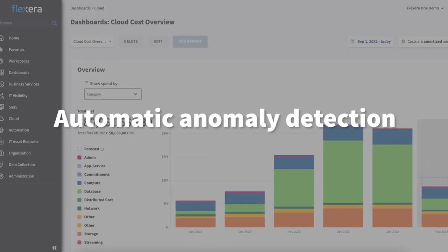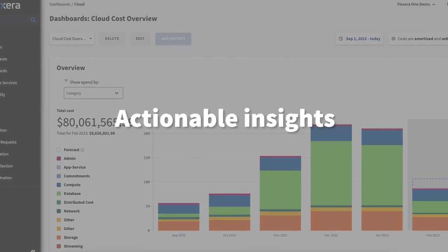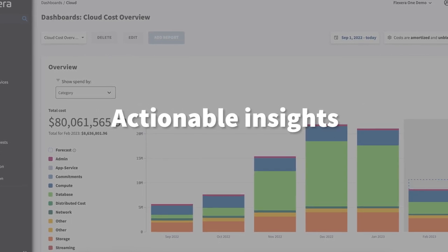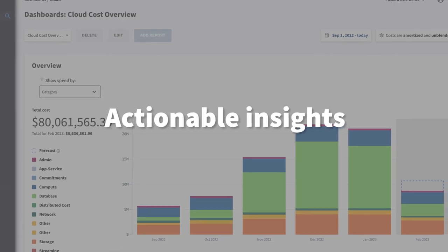You can easily identify spend anomalies with automatic detection across multiple clouds. With a single view, you gain actionable insights into cost savings opportunities, as well as the actions needed to realize those savings.